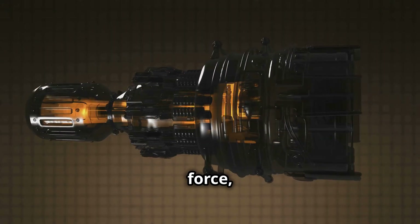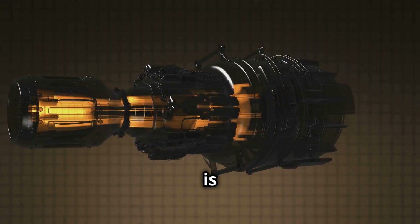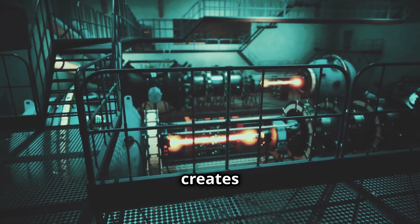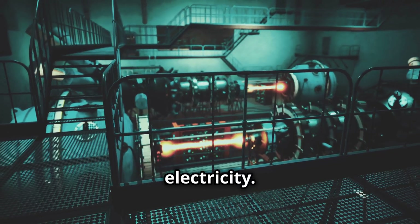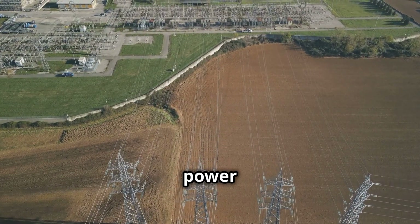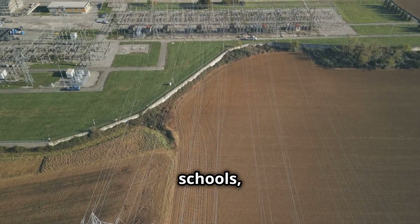This spinning force, or rotational energy, is what drives the generator connected to the turbine. As the generator spins, it creates the flow of electrons we call electricity. This electricity is then distributed through power lines to our homes, schools, and businesses.